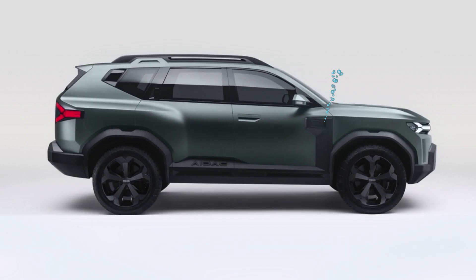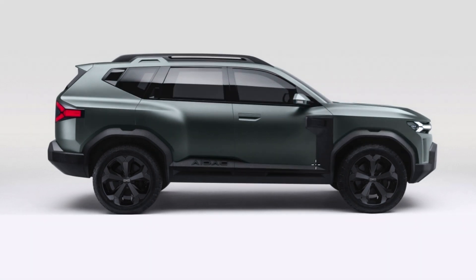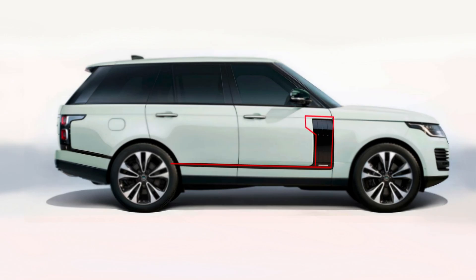Well, enough of the Volvo. If it just stole features from one car, it would be too obvious. You see this suicide snorkel plastic trim and side skirt? Remind you of something? You guessed it — it's a key feature of the Range Rover.